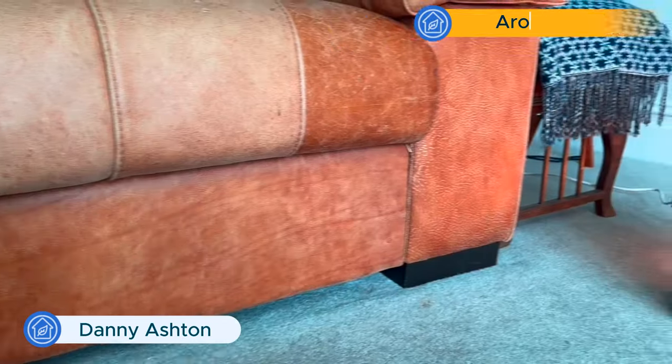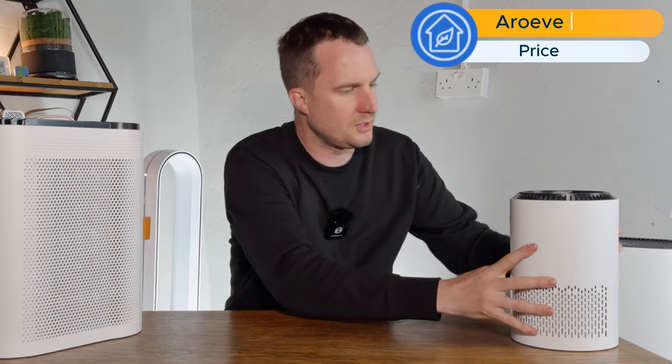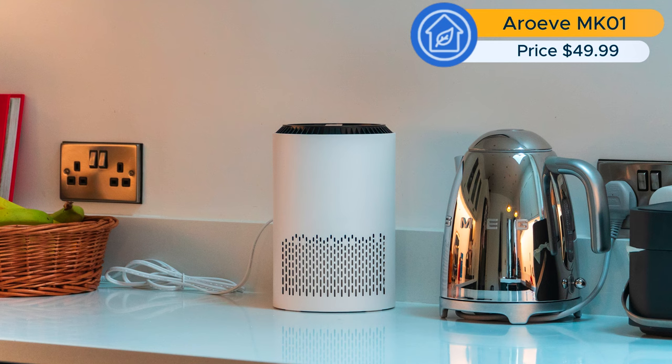Today I'm going to be reviewing the Araviv Mark IV. Two years ago I got the chance to review the Mark I and I wasn't very impressed. It was too underpowered and cost too much in filters to be a device I could recommend. So I'm really hoping for a lot more from the Mark IV.